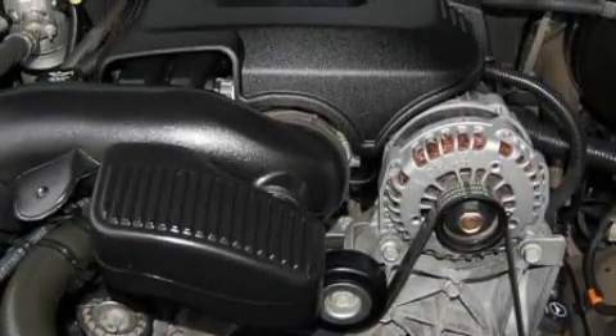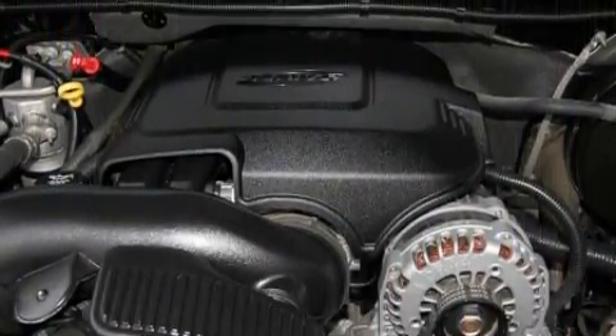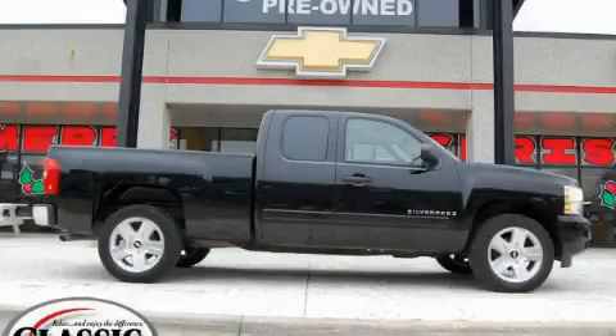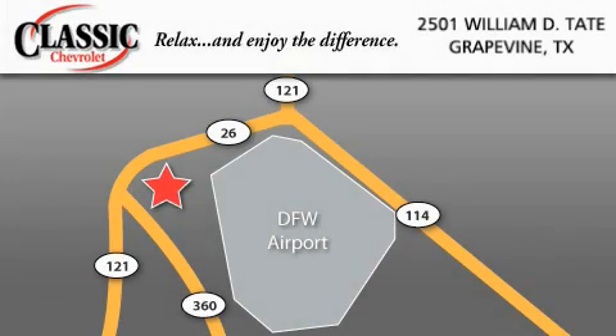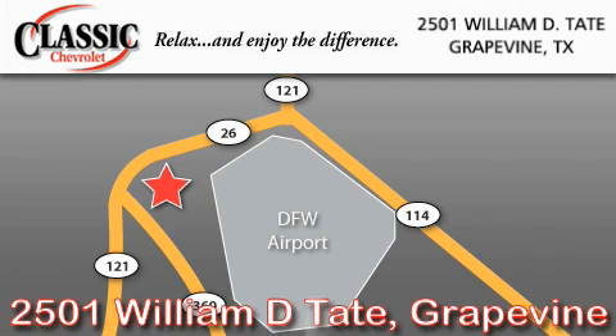This truck won't last long at this price — call and arrange a test drive now. Classic Chevrolet is located at 2501 William D. Tate in Grapevine. Our goal is to exceed all of your expectations to ensure that you'll return for future visits.